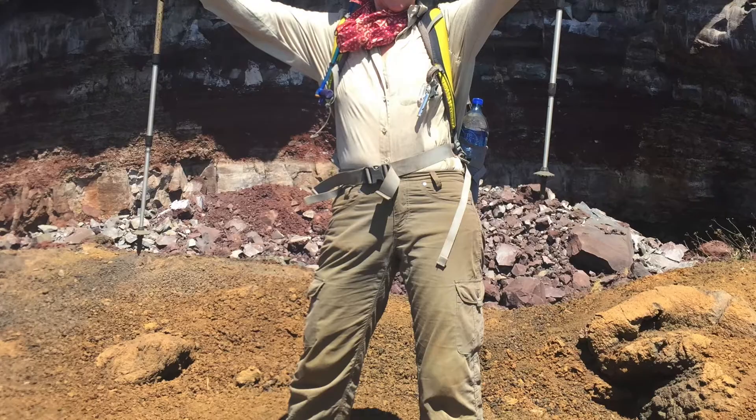Made it to the top. And finally, she rests.